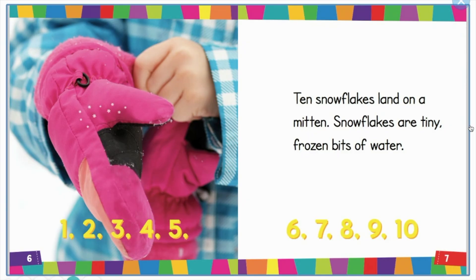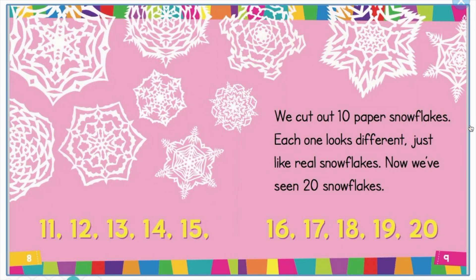Ten snowflakes land on a mitten. Snowflakes are tiny frozen bits of water. 11, 12, 13, 14, 15, 16, 17, 18, 19, 20. We cut out 10 paper snowflakes — each one looks different, just like real snowflakes. Now we've seen 20 snowflakes.